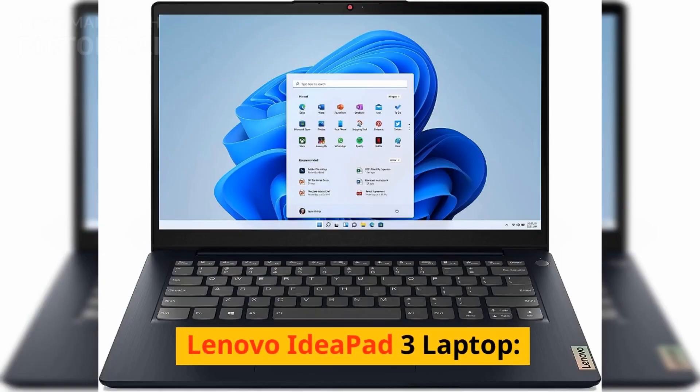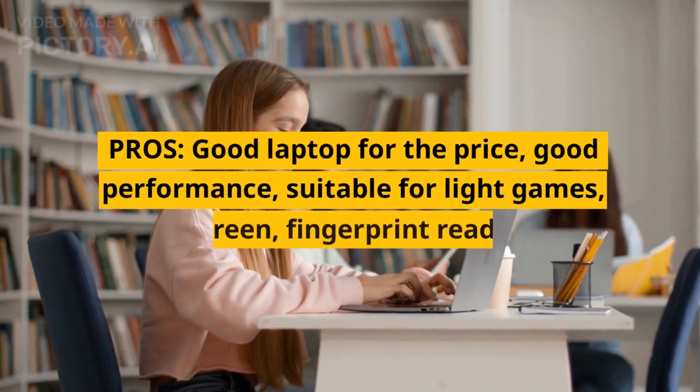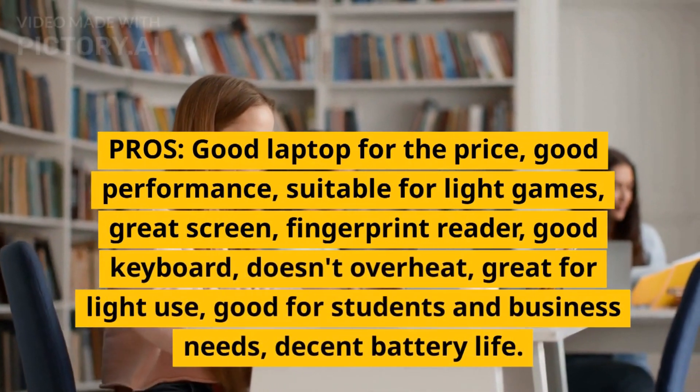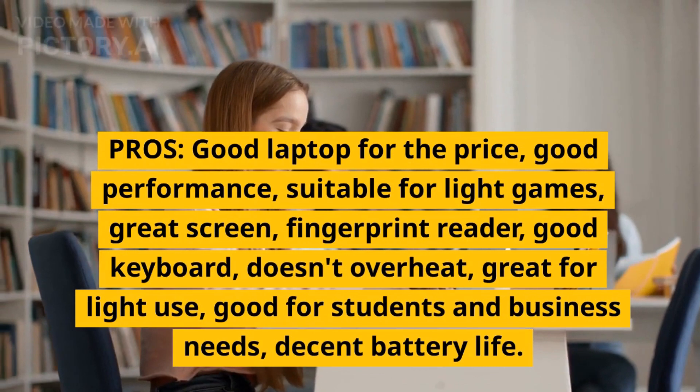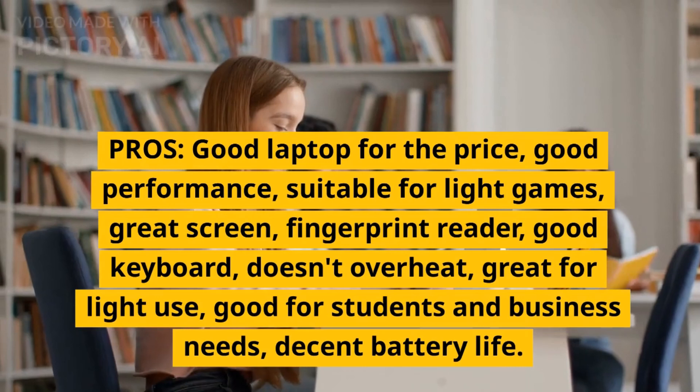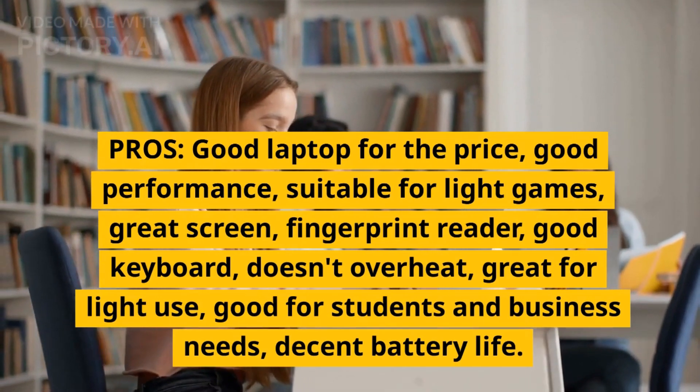Lenovo IdeaPad 3 Laptop. Pros: Good laptop for the price, good performance, suitable for light games, great screen, fingerprint reader, good keyboard, doesn't overheat, great for light use, good for students and business needs, decent battery life.